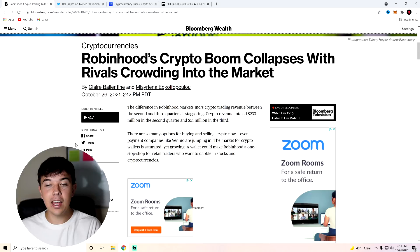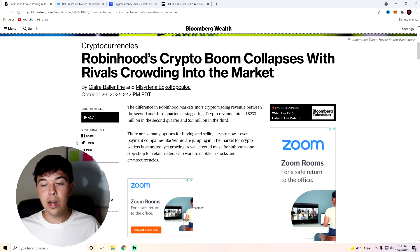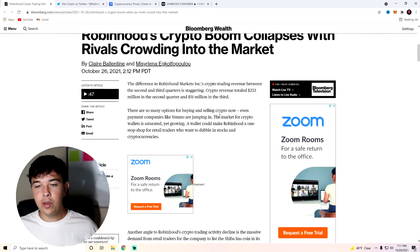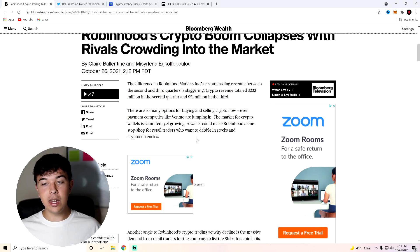Obviously people have said their backend's ready, their front end just isn't ready yet. I think they are probably going to be scrambling to get this front end ready and get this thing out to as many Shiba Inu Coin investors with the wallets as they possibly can, as soon as they possibly can. The reason revenue went down is probably because there are a lot more options for buying and selling crypto now — even payment companies like Venmo are jumping in. The market for crypto wallets is saturated yet growing, and a wallet could make Robinhood a one-stop shop for retail traders who want to dabble in stocks and cryptocurrencies. As soon as they list Shiba Inu Coin, this is going to bring a lot more people to their platform and they're also going to make a ton more money from transaction revenue, which is a massive part of Robinhood's overall revenue.